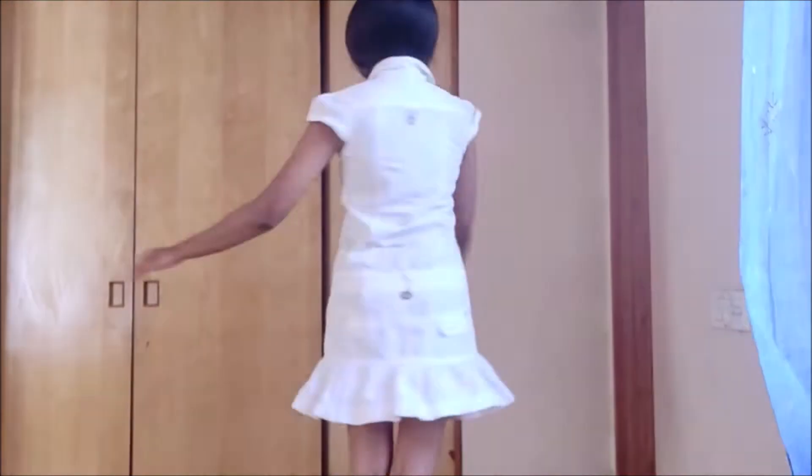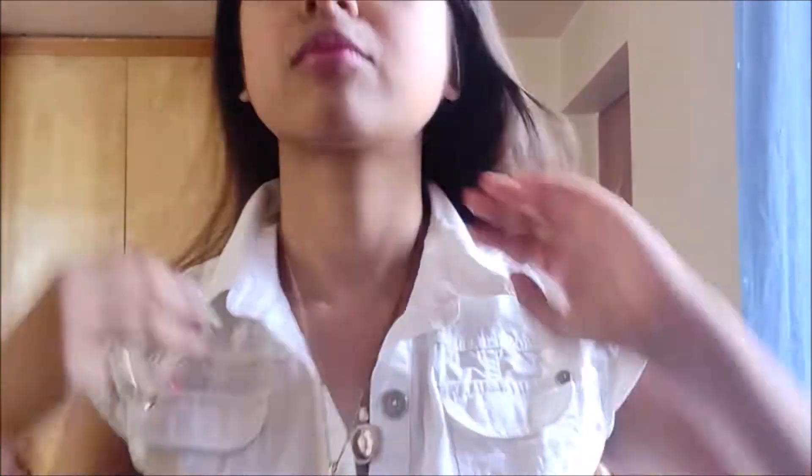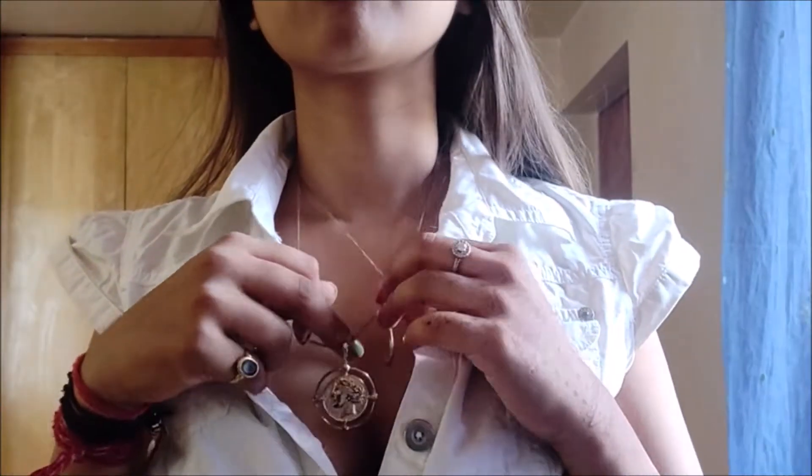Hey guys, today is Friday and I'm feeling really sleepy and tired, but we're going to get dressed! I'm filming and editing videos all day, so I'm going for a very casual look. For Friday's outfit I'm wearing this button-up dress with little ruffles at the hem — it's actually from the kids section at Benetton. Then I'm adding layered necklaces to add a little detail to the look.